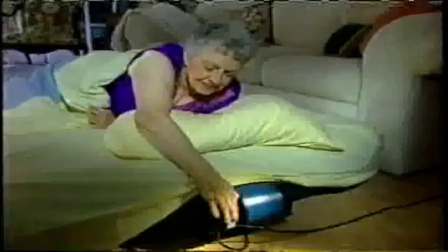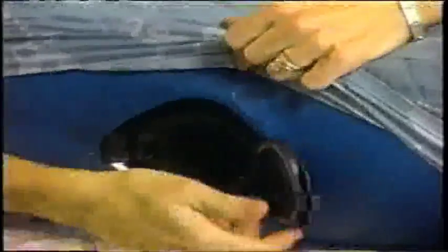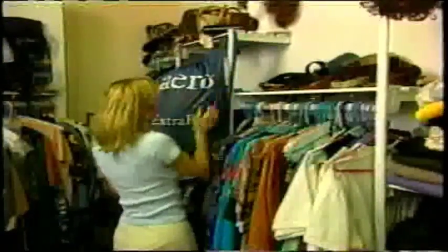The AeroBed gives you the same comfort and support of premium mattresses at only a fraction of the cost, with luxury features like the exclusive adjustable support sleep system and the one-touch comfort control that instantly adjusts the bed from soft to firm while you stay in bed. Plus, the AeroBed deflates in about five seconds for easy storage, using 80% less space than a roll-away bed. The AeroBed is non-allergenic, easy to clean, and uses all your standard-sized linens.